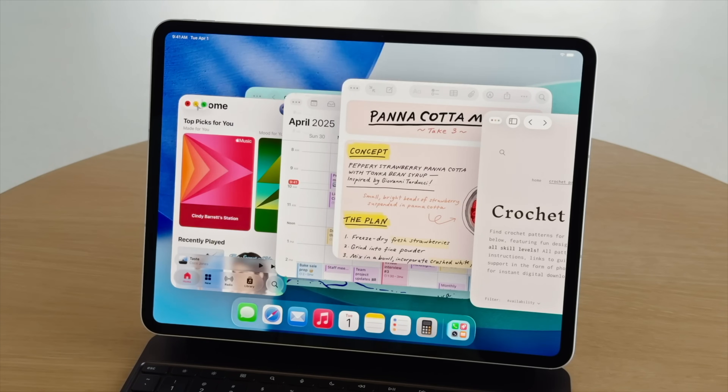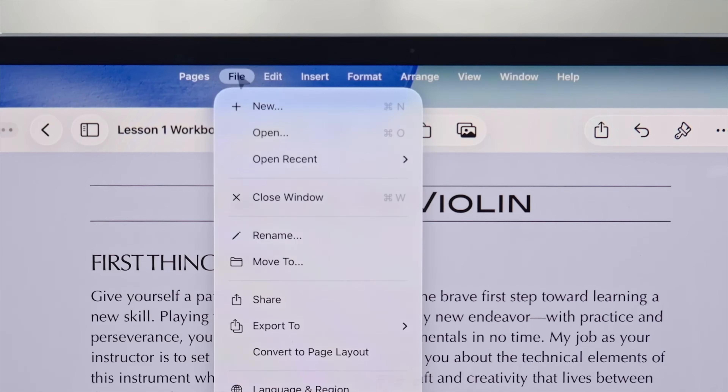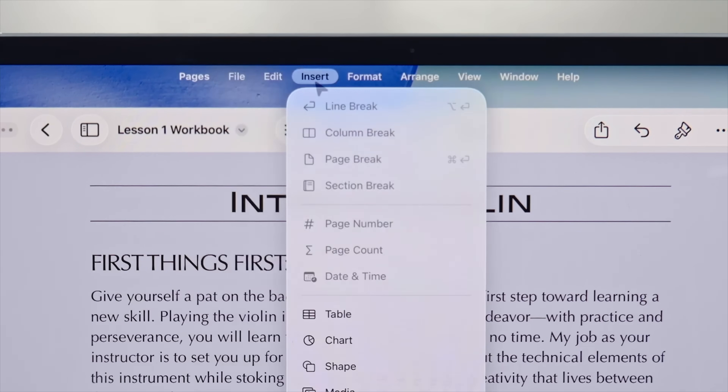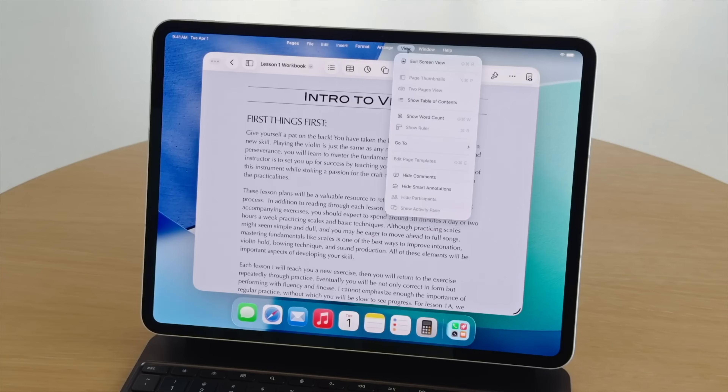Those controls are coming to the iPad, as well as the menu bar. There's now a new menu bar with all of your controls like file, edit, insert, format, arrange — all of those things that you normally have on your MacBook. So that's why people are kind of asking: is the iPad becoming a MacBook? Do I actually need both, if all of these changes are coming to the iPad, because it kind of feels like they're slowly moving the iPad to basically be a MacBook?